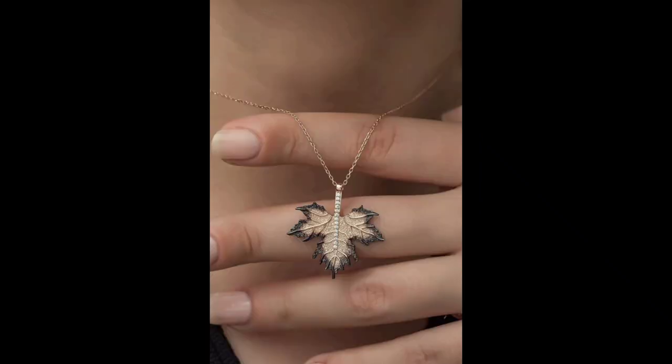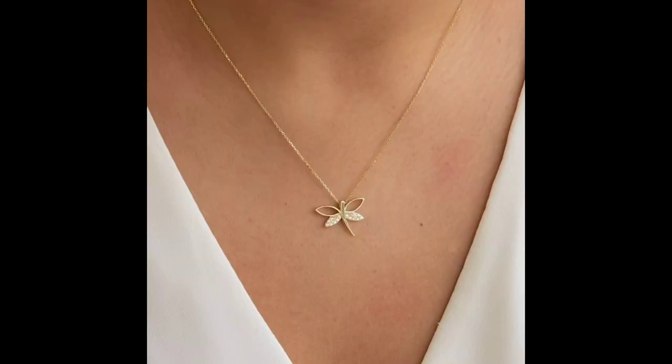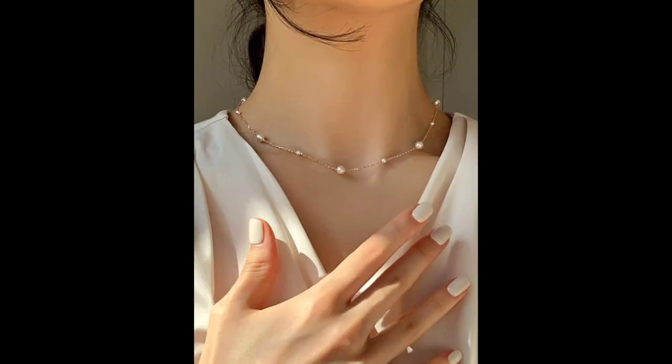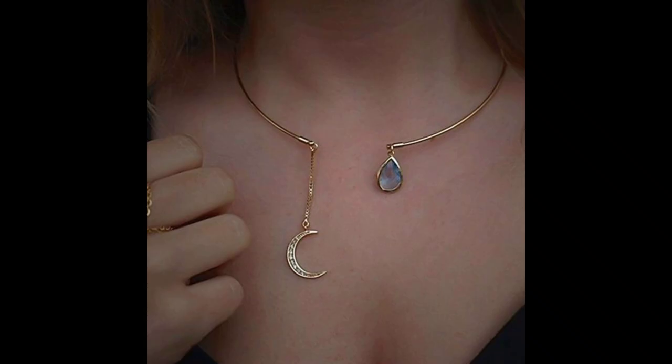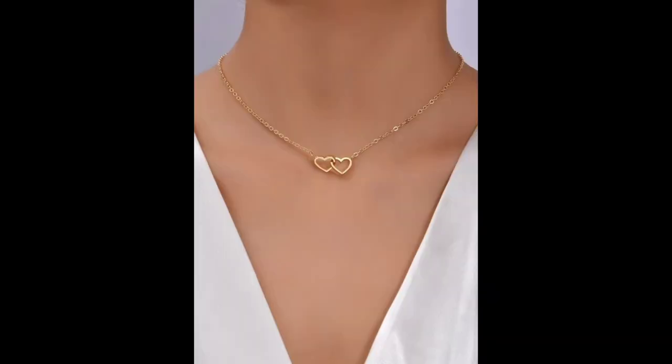Number two: types and styles. Necklaces come in a myriad of styles and types. In this segment we will explore the most popular necklace styles such as chokers, pendants, statement necklaces, and more. We will discuss their significance and when and how to wear them.